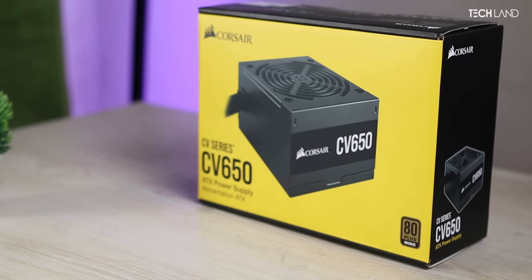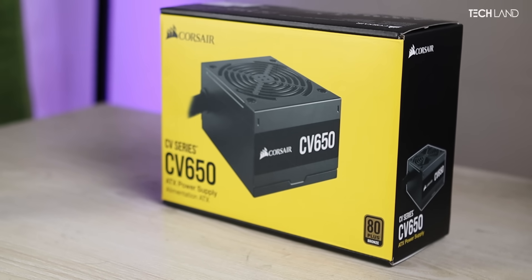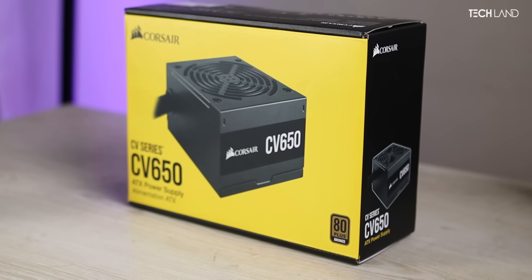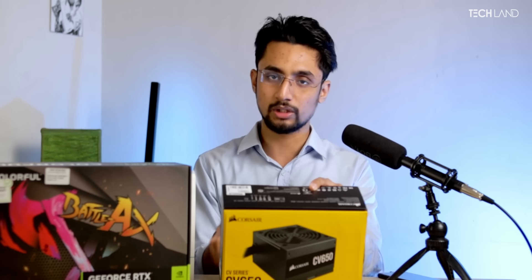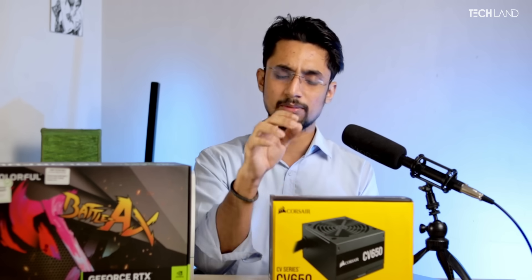We have implemented the RTX 4060 Ti and a very efficient processor with a high-quality power supply. The power supply is the Corsair CB650. Corsair has a great reputation for power supplies. The 650W is the safest choice, with stable yellow rail, purple rail, and clean power output. The price is $600.